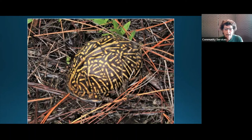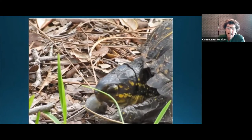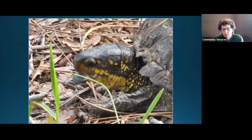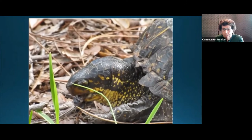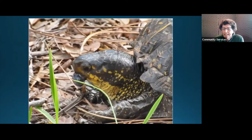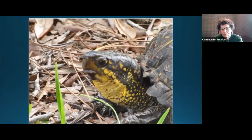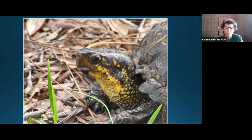Our Florida box turtles were out there enjoying the water — and I think they might have been enjoying something else too, because they love to eat those big grubs. On March 30th, Jordan Denini, a professor at Florida Southwestern State College, will be our presenter. He's doing a study on turtles in Southwest Florida, with a big focus on the Florida box turtle, and our population of Florida box turtles is in his study. Matter of fact, this one they named Charlie.